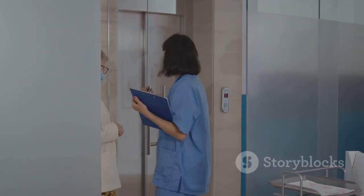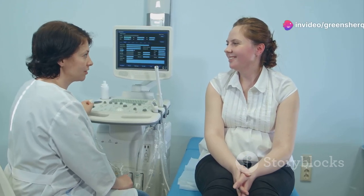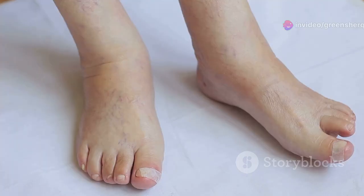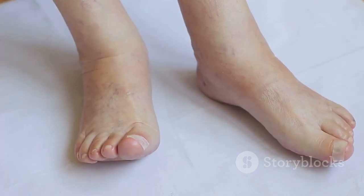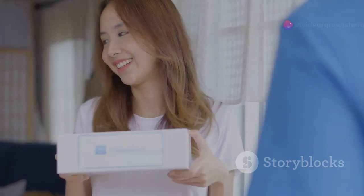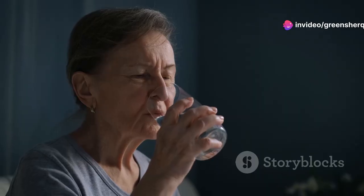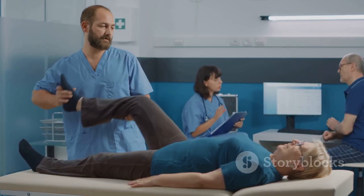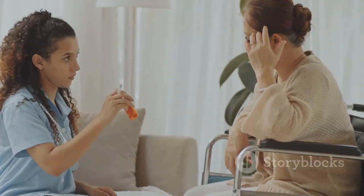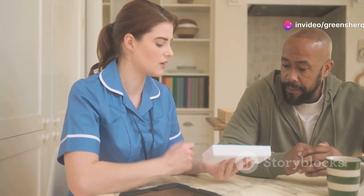Common side effects: what to expect when taking amlodipine. While amlodipine is generally safe and effective, like all medications it can cause side effects. Most are mild and tend to disappear as your body adjusts. Common side effects include dizziness, lightheadedness, flushing, swelling in the ankles or feet, headaches, and fatigue. If you experience dizziness especially when standing up, try to do so slowly. Stay hydrated, and if you notice swelling, elevate your legs when resting.